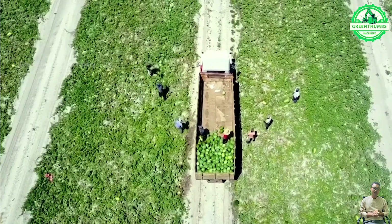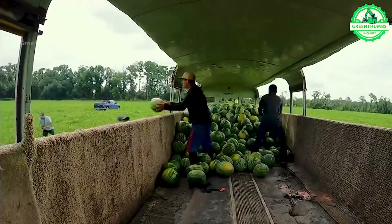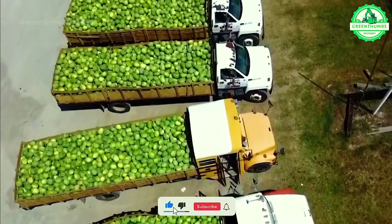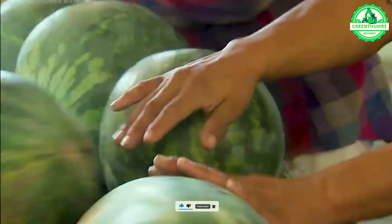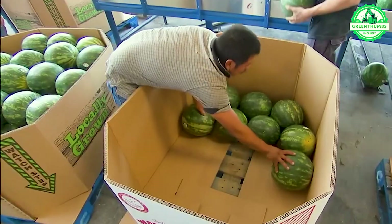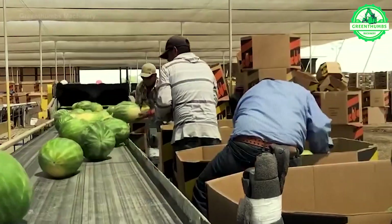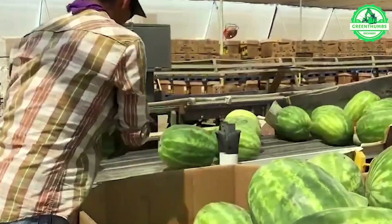The watermelon production process in a factory involves reception, washing, sorting, packaging, quality control, preservation, and distribution. Watermelons are transported from the factory for quality inspection and thorough cleaning before being sorted based on size and quality. Subsequently, they are packaged and undergo quality checks before being preserved and distributed to the consumer market.